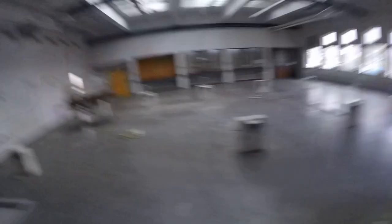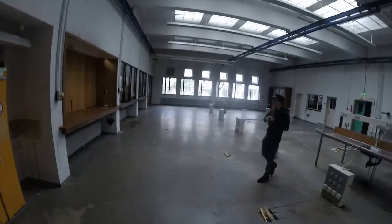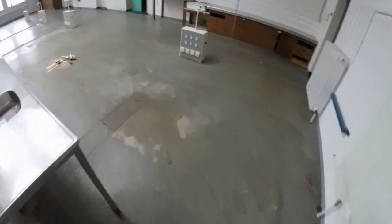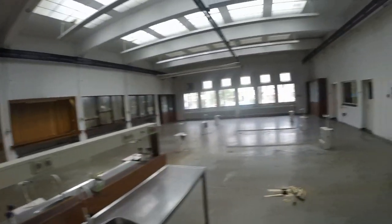The first thing we came across was this former lab. The room contained beautiful natural lighting, but unfortunately the lab was already completely stripped. Let's move on further, deeper into the building.